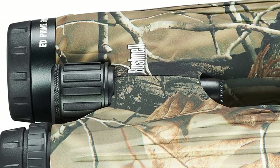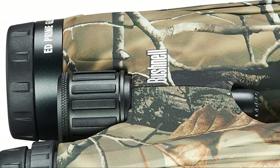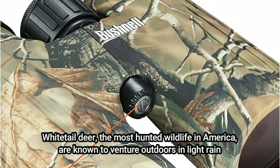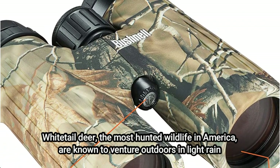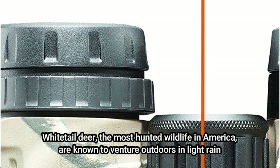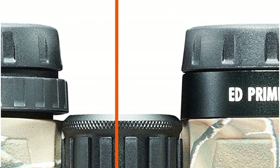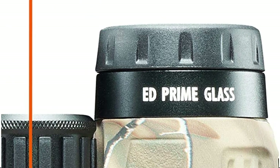Additionally, the Bushnell Legend Ultra HD is absurdly waterproof. You won't experience lens fogging or even water retention. Whitetail deer, the most hunted wildlife in America, are known to venture outdoors in light rain, so avoid using binoculars that are cloudy when looking for game. You also receive a field of view that is greater than usual, so less time is spent scanning around and more time is spent actually focusing on your prey.